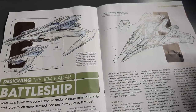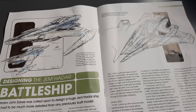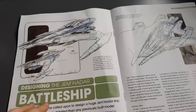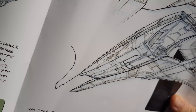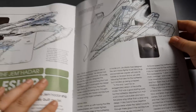John Eaves — whose work we all know by now — designed the Jem'Hadar battleship. He was called upon to design a huge ship that had to be much more detailed than any previous built model. The early script for Valiant described a scene in which the USS Valiant flew close enough to the Jem'Hadar ship to scrape the paint before attacking the support braces. There's a cool design sketch here, very similar to the finished model, with wings swept backwards. The wing mount fits into a little slot on the side.